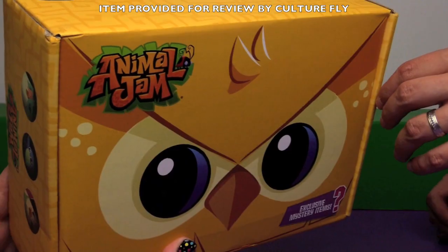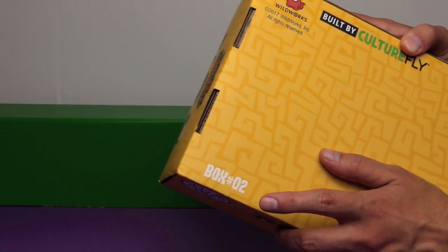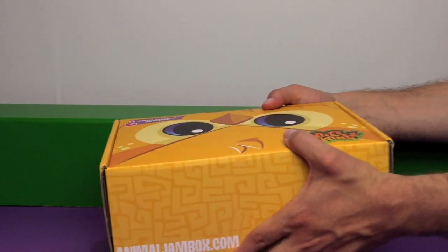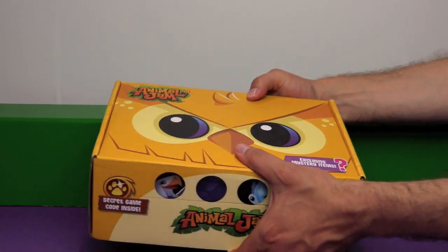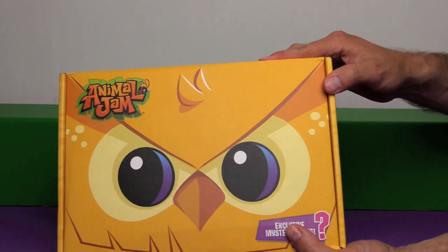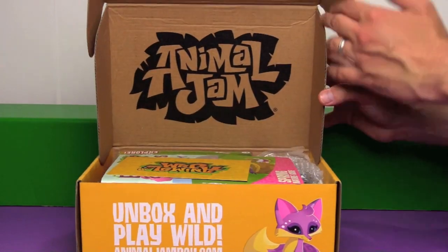I'm so excited about this. These only come out four times a year. This is box number two — we missed box number one, but they were nice enough to send along box number two. There's a big old owl on it. Ben has been looking forward to this.